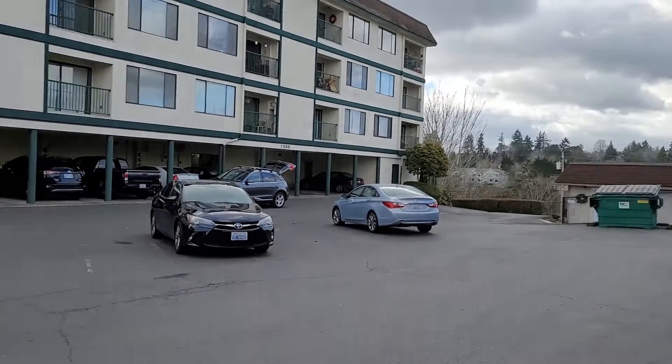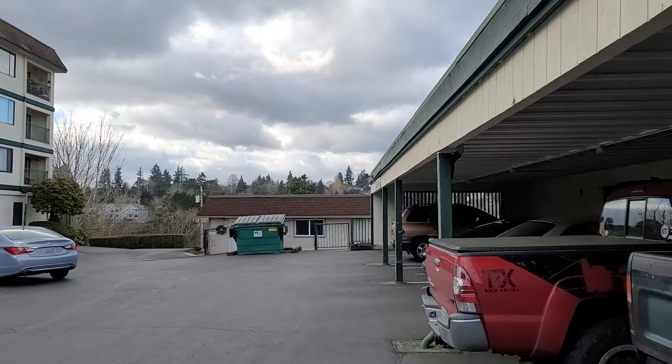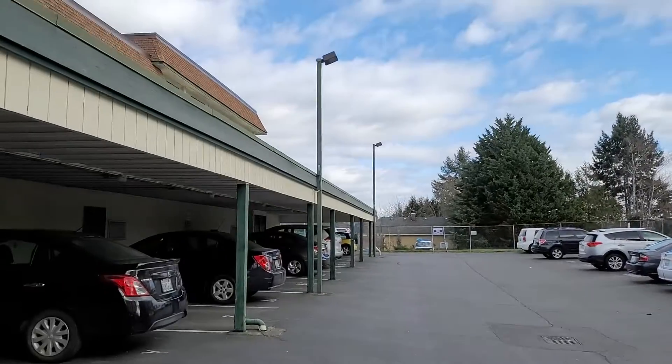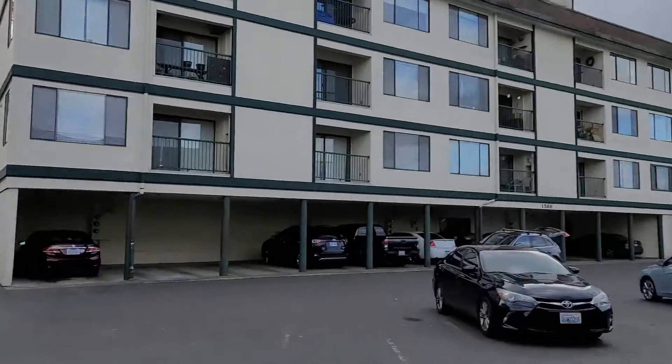Hello. Good afternoon. It's a little bit of a cloudy day here, but not too cold, not raining — pretty happy about that. You are surrounded by apartments and condos here.